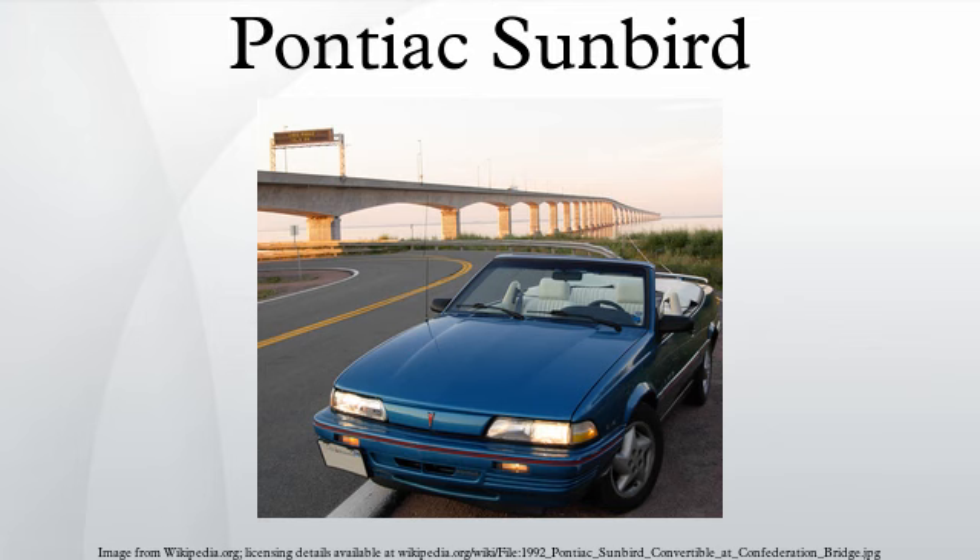1985 was a carryover year, except for the 2000 prefix being dropped. A GT model arrived in 1986, featuring fender flares, hidden headlamps, and the turbo engine as standard. It was available in sedan, coupe, or convertible. The GT sedan is very rare, with less than 5,000 sold. The GT convertible is the rarest variant, with fewer than 1,300 sold.